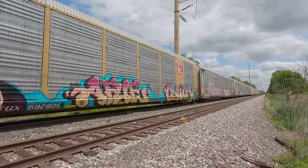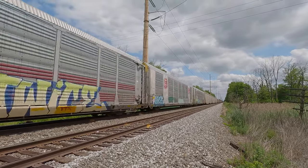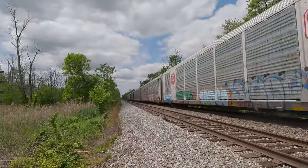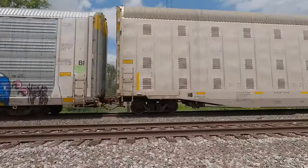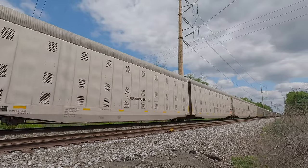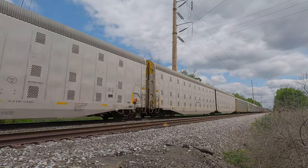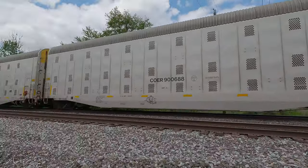It's usually going like 50 miles an hour through here. I love these auto racks — auto rack cars. They look like jail cells. There's nobody getting their mac.